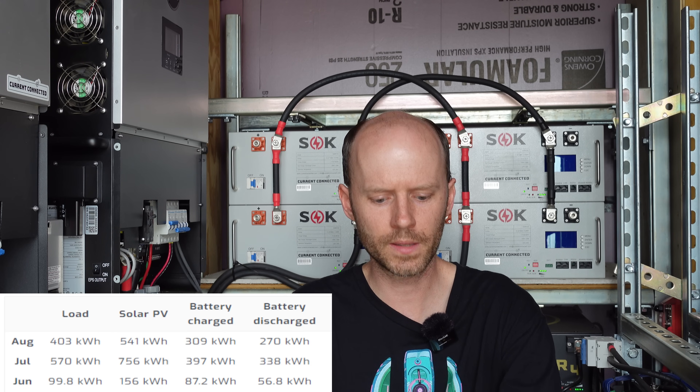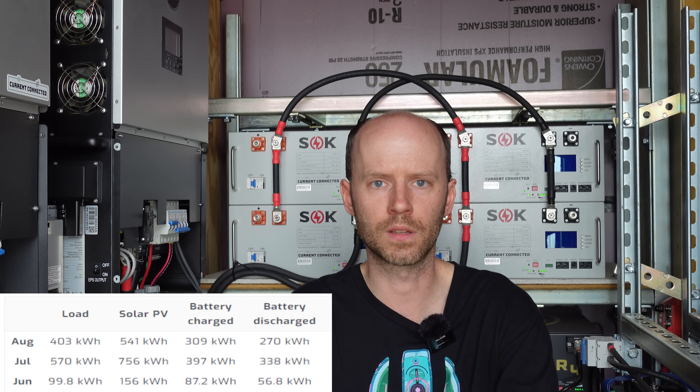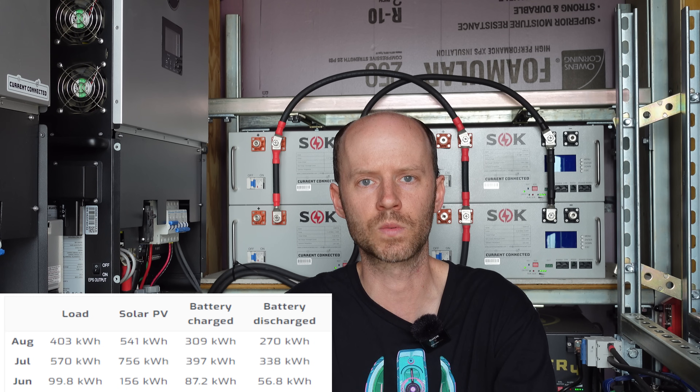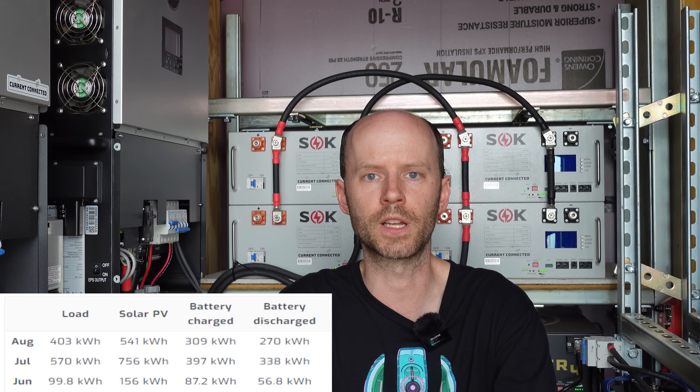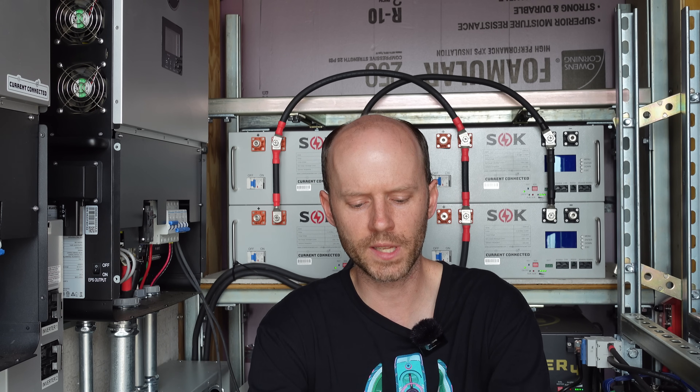I'm going to get the Raspberry Pi on a UPS so nothing should be going offline. In the month of June I produced 156 kilowatt hours of solar, and 100 kilowatts went out to the loads. In July I produced 756 kilowatt hours of solar and 570 kilowatt hours went out to the loads. In August so far I've produced 525 kilowatt hours with 398 going out to the loads. My power cost here is roughly 12 cents per kilowatt hour — all inclusive. That gives me roughly $48 in August, $69 in July, and $12 in June, for a total of $130 so far.